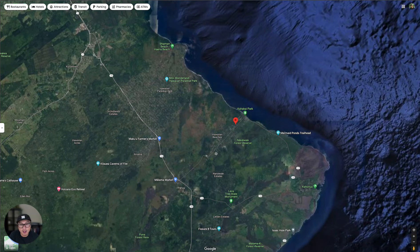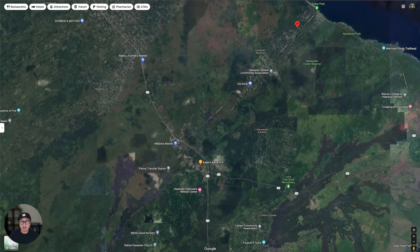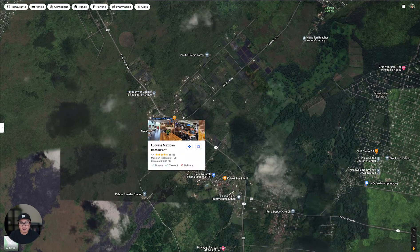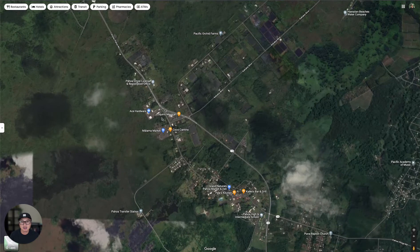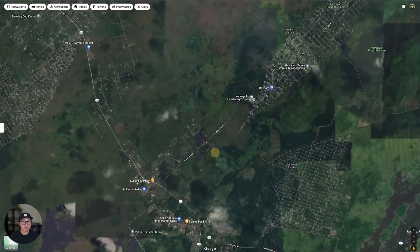The closest city is Pahoa, and you can get everything there. You get your DMV right here, a liquor store, there's a local farmers market, coffee shop, Ace Hardware store, there's a post office, bars, restaurants — pretty much any necessity. Anything that you need is only about 10 minutes away from your property.